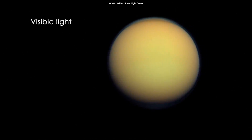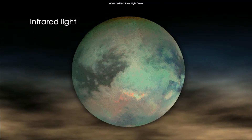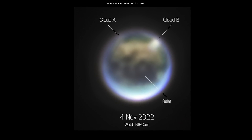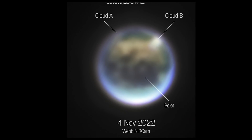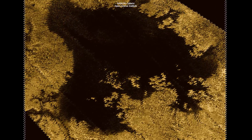Since Webb sees in infrared light, it has recently managed to peer through the thick haze of Titan and observe its clouds. The telescope saw what appeared to be two clouds in the northern atmosphere. The cloud on the left was larger and located near the Kraken Mare, the largest known liquid sea of methane on the moon's surface.